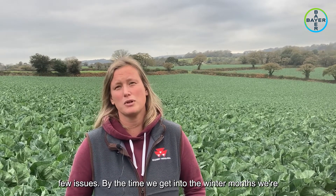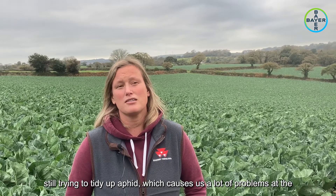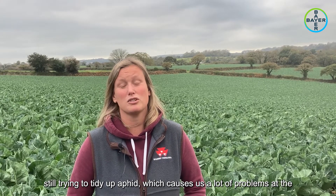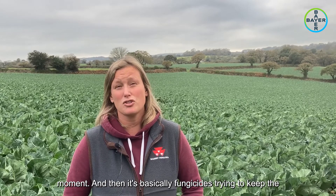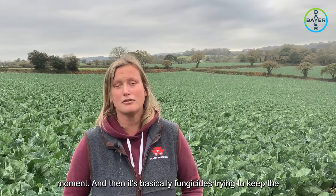By the time we get into the winter months we're still trying to tidy up aphid, which causes us a lot of problems at the moment, and then it's basically fungicides - trying to keep the crop clean for harvest.